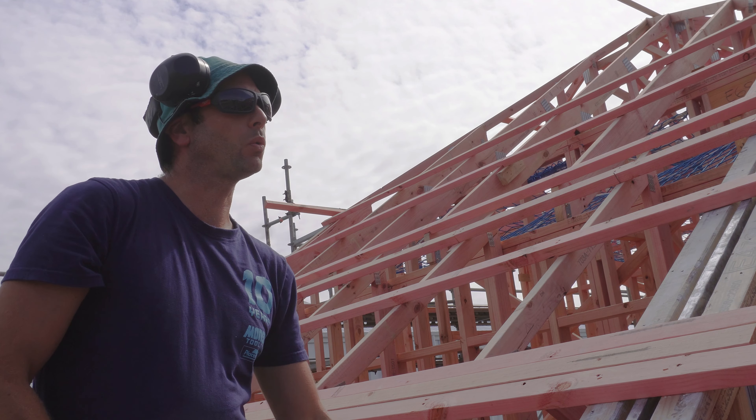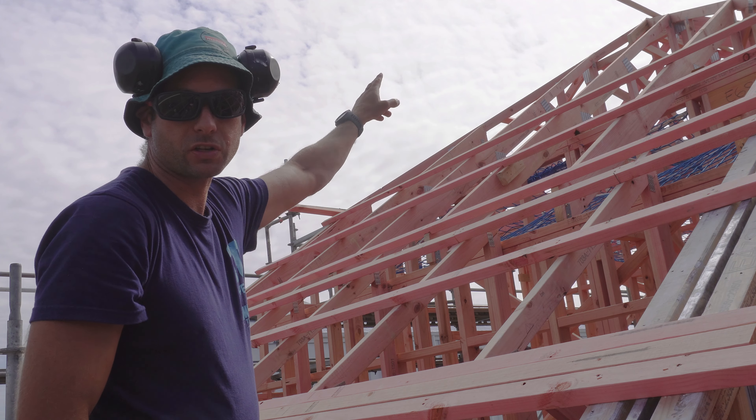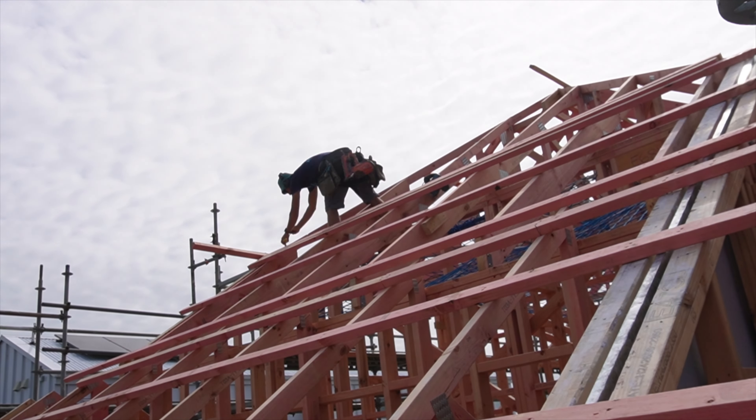The boys both left a while ago and we managed to get most of this back face done — it's just that top corner there. I'm hoping in the next hour or so before I need to go I can get that done as well.